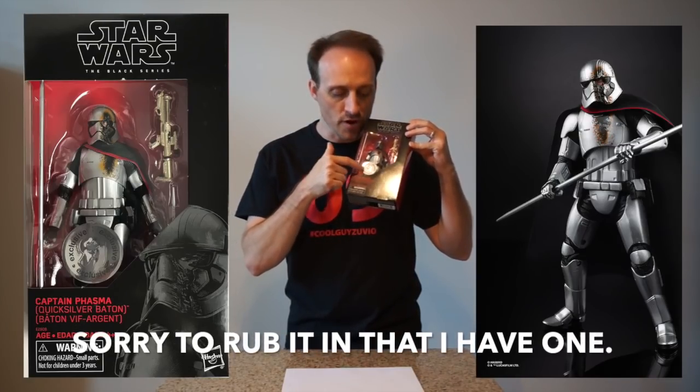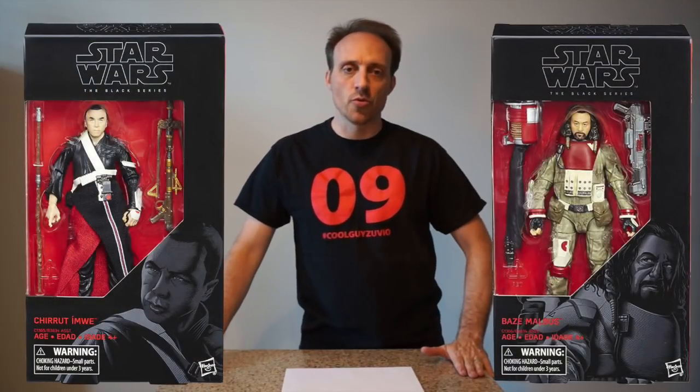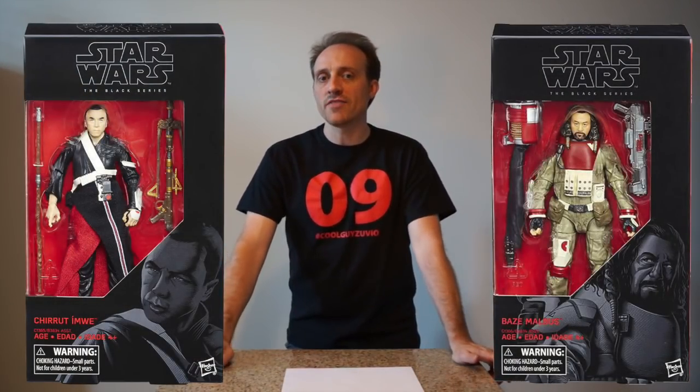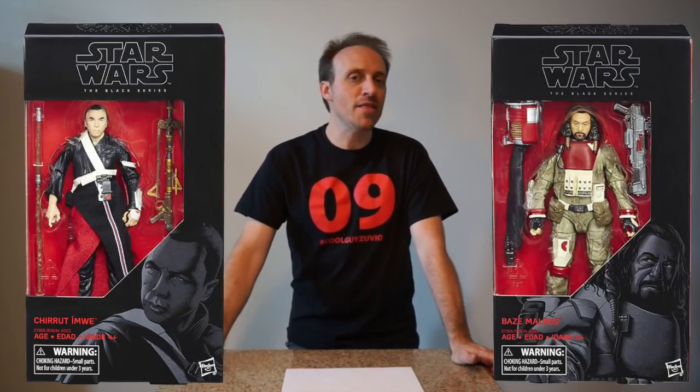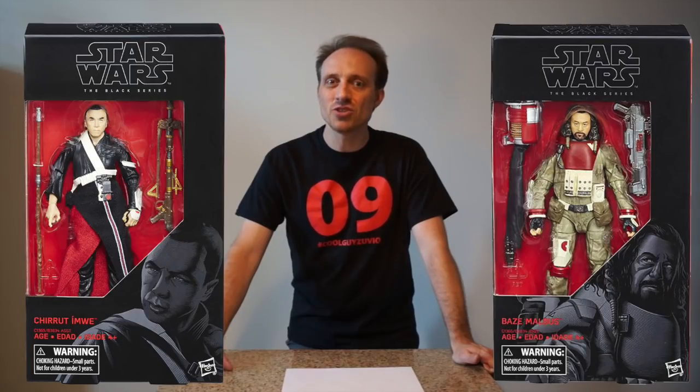However, if you're obsessed like we are here, you're going to want both versions — one with the precious Toys R Us sticker and one without. These two figures are being put together because they really were hand-in-hand in Rogue One: A Star Wars Story. Truth is, most likely you wanted these figures but you never got them.